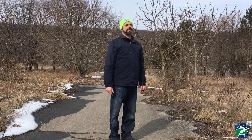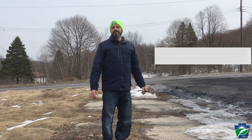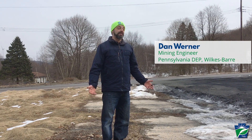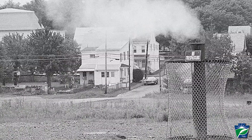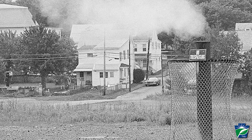This is Centralia. It's arguably Pennsylvania's most famous ghost town. For six decades, it's been in the headlines. There are mine fires all throughout Pennsylvania, all throughout the United States, and all throughout the world. But without question, the Centralia fire certainly is the most notorious.